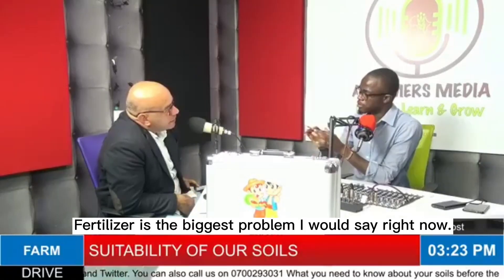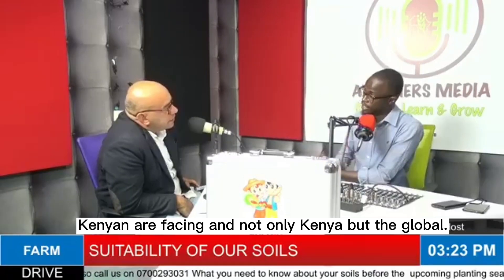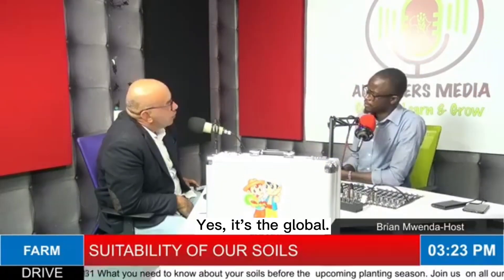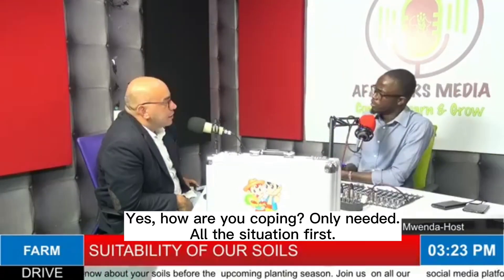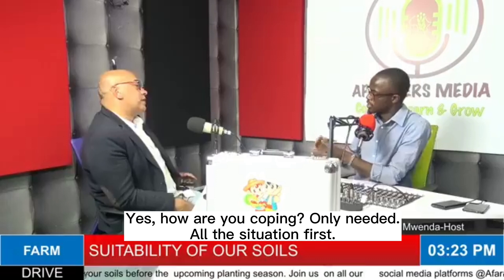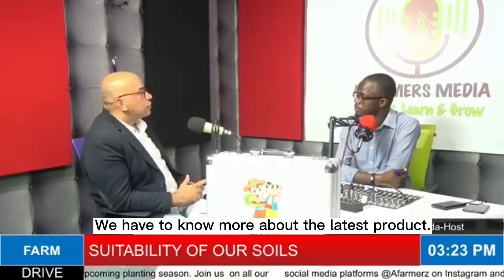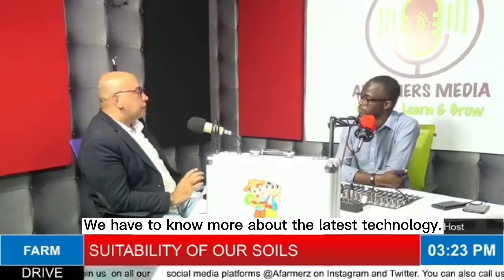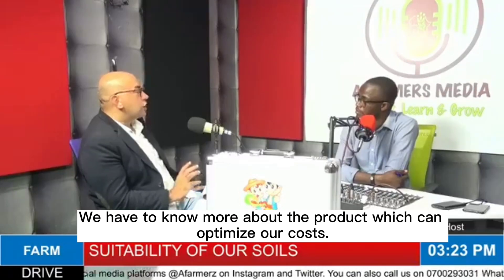This is the biggest problem Kenyans are facing right now, and not only Kenya but the globe also. Yes, it's a global challenge. How are we coping? We have to know more about the latest products and the latest technology.